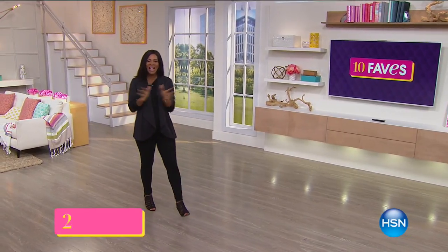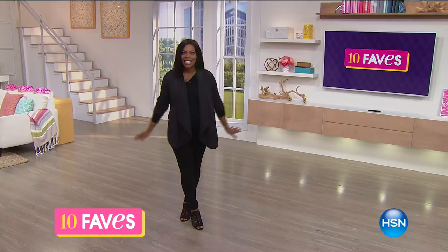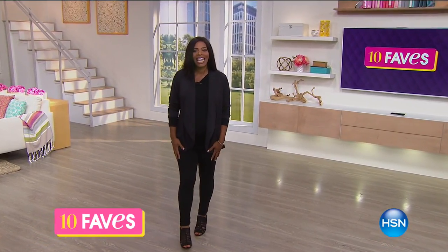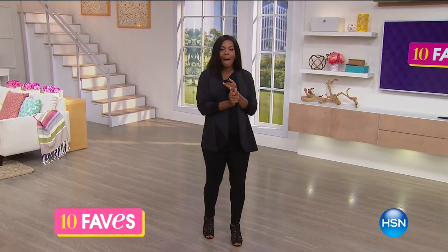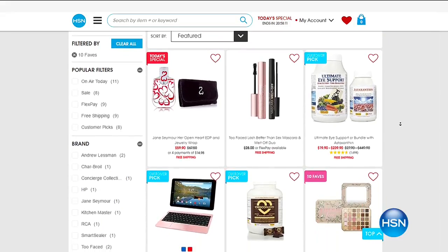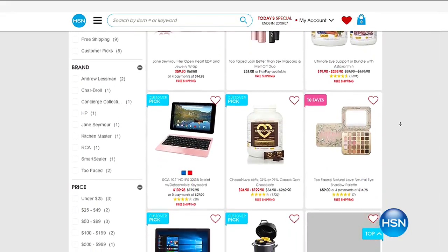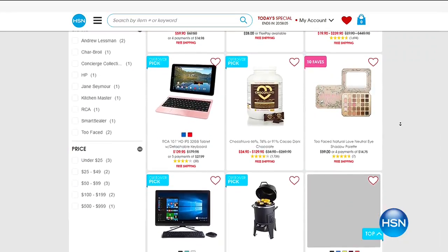It is time for 10 Faves. We're going to have fun in this hour — it's just you and me. Everybody else is asleep, so we get to talk about the 10 hottest products we're going to feature all day today. No guests, not a whole lot of interruptions, and I'm going to give you all the details in very quick presentations. If you ever want to see a longer presentation of any of the items, you can always go to hsn.com, click on the homepage, and then click on the Daily 10 Faves button.